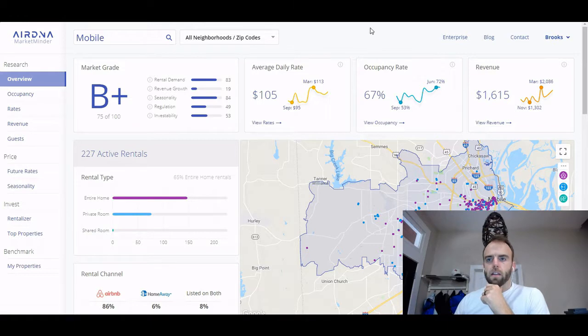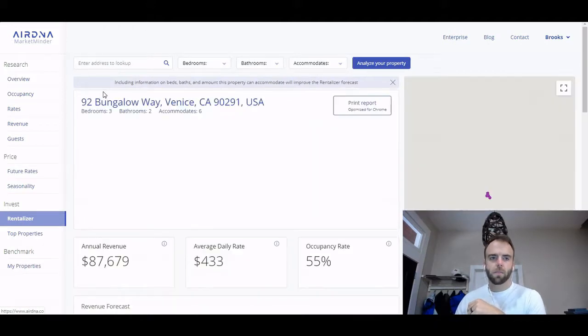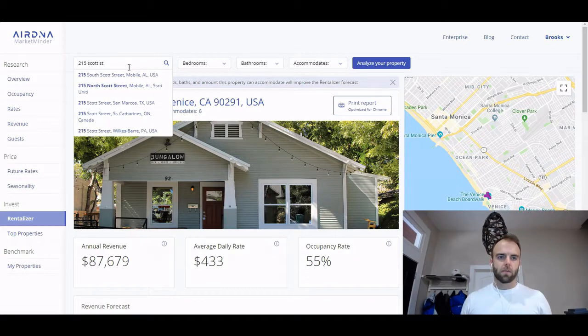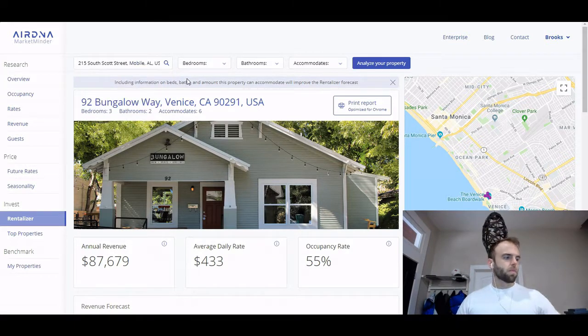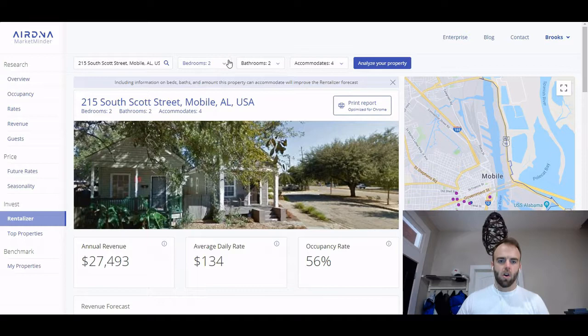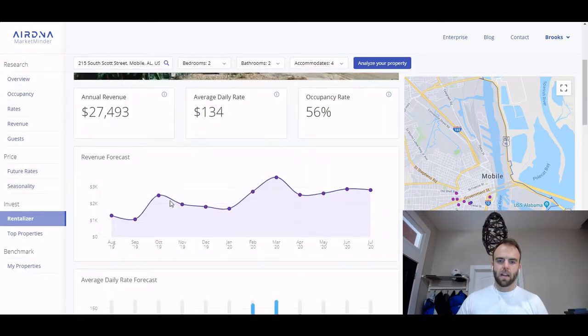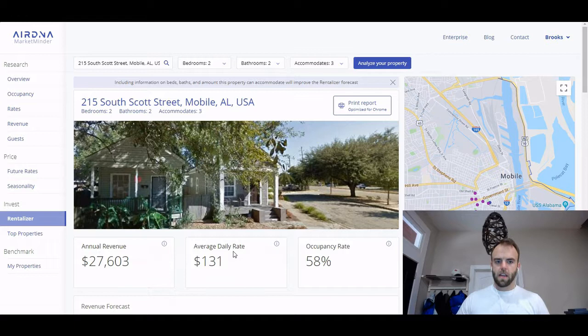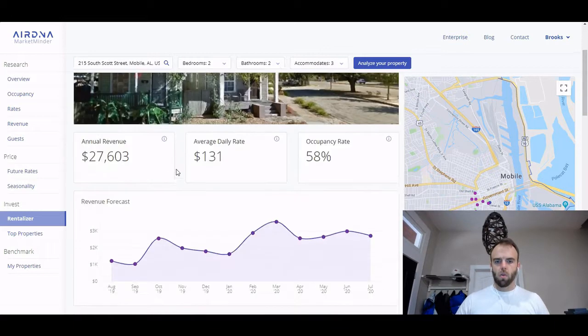Really cool. So you can sign up for free and check out what's called the Rentalizer. You come in here, you put in your address — here's mine from downtown — and then you click 'analyze your property.' You tell it what the property has, and it shows you the potential annual revenue and average daily occupancy rate. This is actually pretty accurate for my property. It accommodates three, and it gives you an approximate average of what would be in your area.